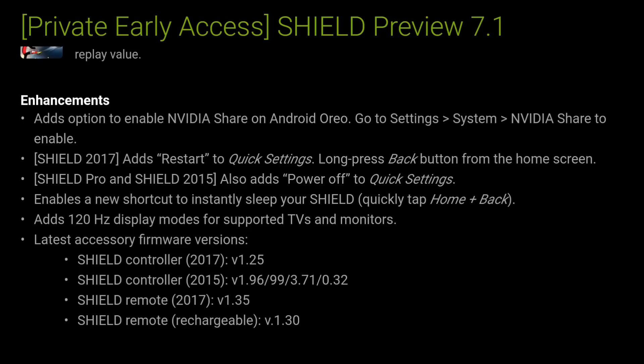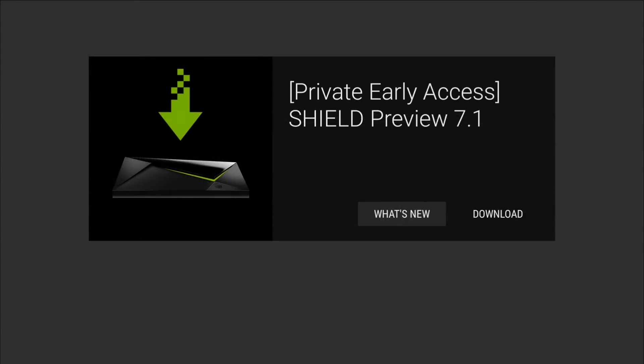It also enables a new shortcut to instantly sleep your Shield — quick tap on the home and back button and it will put your Shield to sleep. It also adds 120Hz display modes for supported TVs and monitors, great for gaming. And there's also a firmware update for the controllers as well as the remotes.